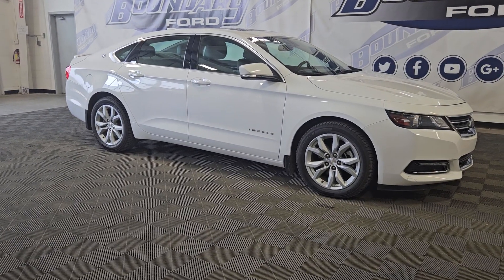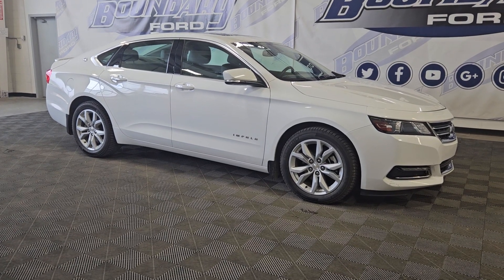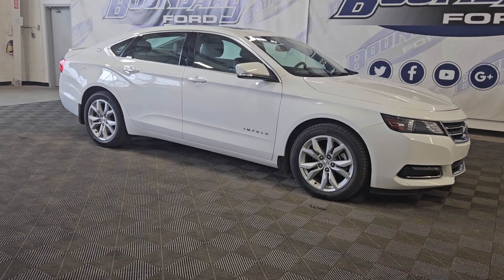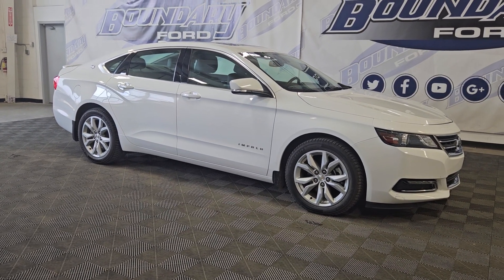If there are any more questions about this beautiful 2019 Chevrolet Impala LT, please do not hesitate to contact our friendly and professional sales staff. We look forward to seeing you in store and answering any questions you may have. We'd like to thank you for shopping here with us at Boundary Ford.